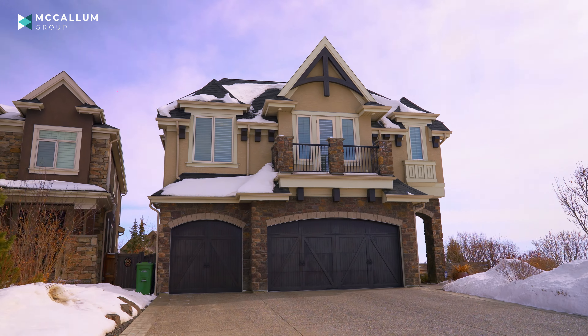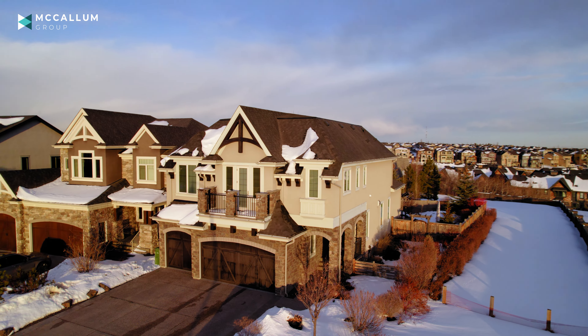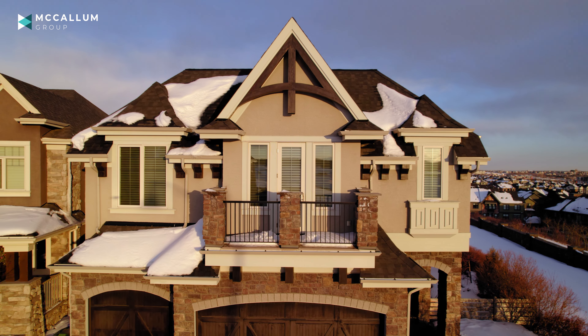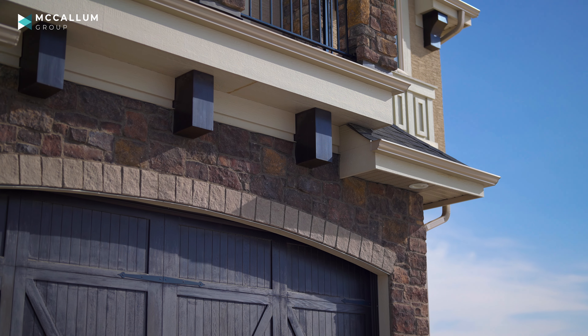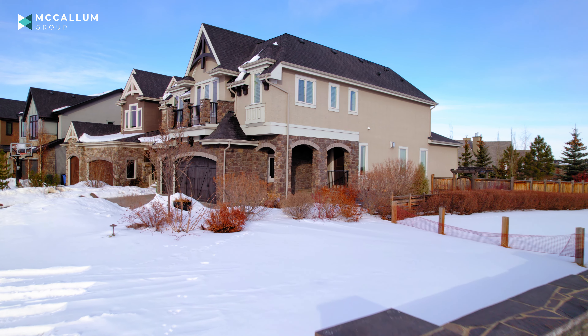This is an estate lot. It has huge views to the west, over the mountains. It sits on a ridge, so you enjoy all that south-facing sun — a great, beautiful lot, and of course, the exterior itself. It looks like a castle. You've got that gorgeous stonework, the beautiful stucco, and the whole outside facade really gives this place a sense of permanence.